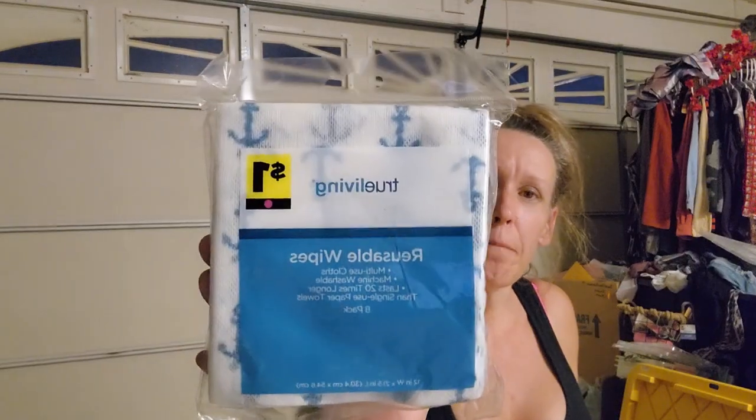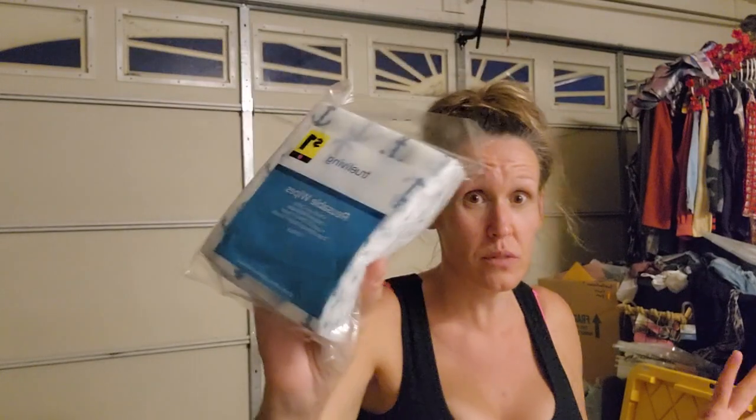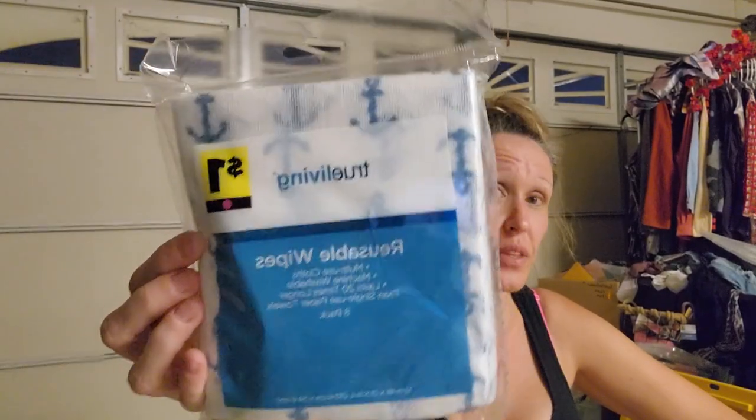This is an 8-pack of True Living reusable wipes. Normally a dollar - I paid 5 cents for these because it was from yesterday when it was 90% off plus an additional 50% off. But even right now at just 90% off, you would only pay 10 cents for all of these. So if you went to your store right now and found these, they'd only be 10 cents.